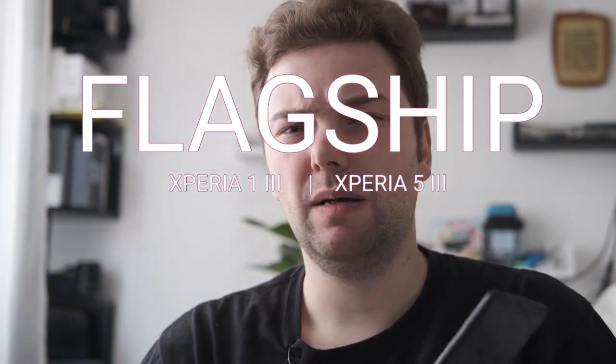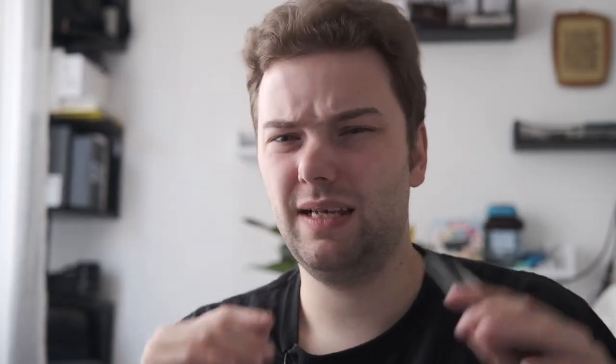When we come to the flagships, I don't want to talk about all the specs — you can read about the Snapdragon 888, 12 gigabytes of RAM, and 256 gigabytes of internal memory somewhere else, or just watch Sony's announcement. What I want to talk about are things that are interesting for me, and maybe interesting for you as well.